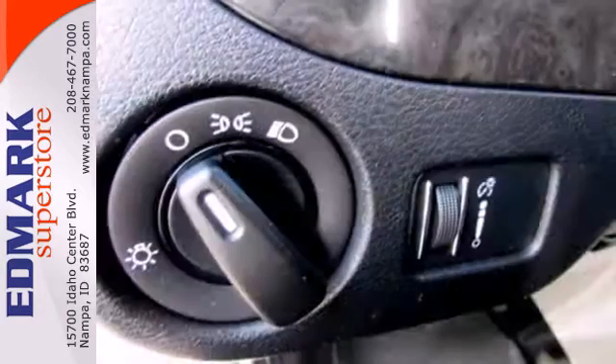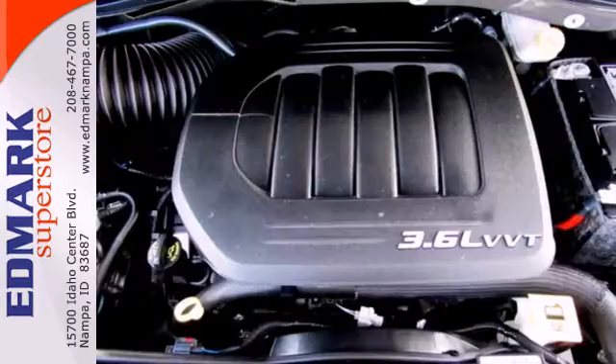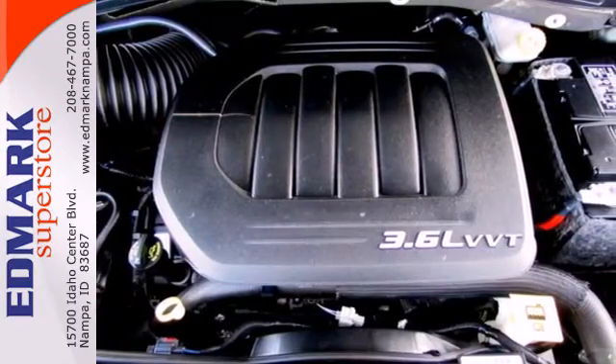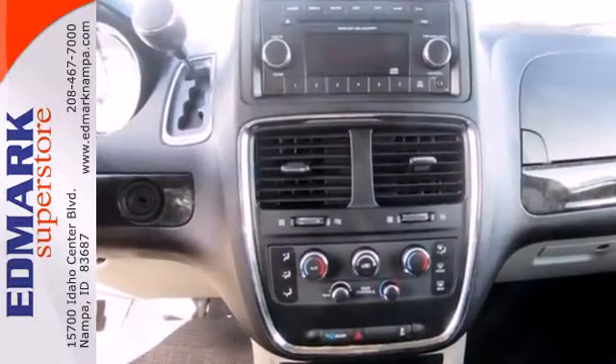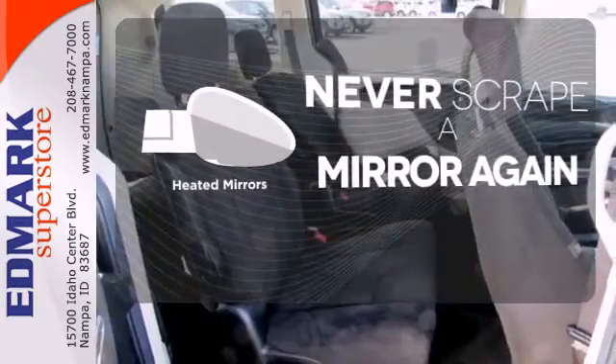And when it comes to safety, Dodge understands its importance to you. That's why multiple sets of airbags, a low tire pressure warning, and stability and traction control all come standard. Heated mirrors mean never worrying about ice obstructing your view.